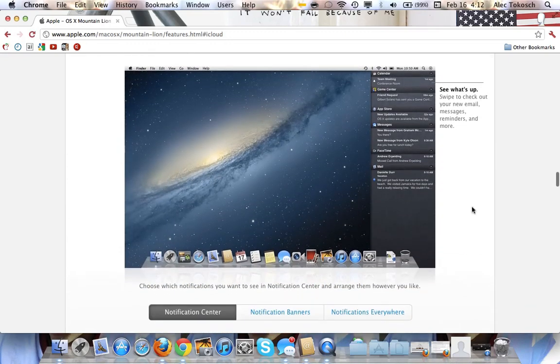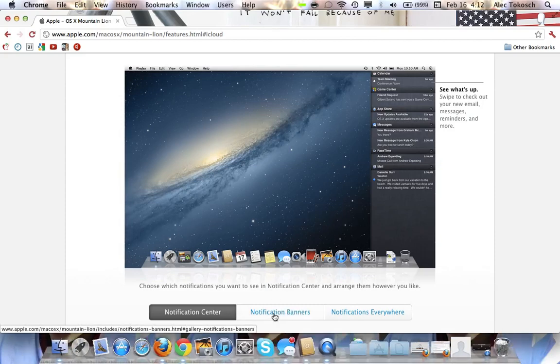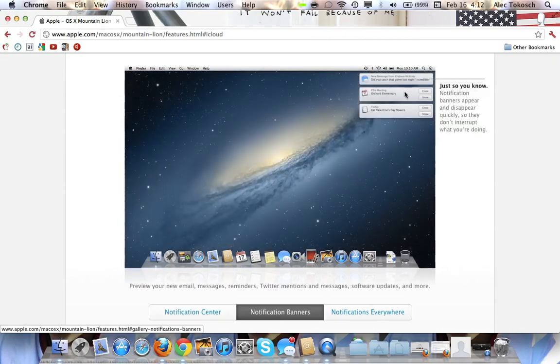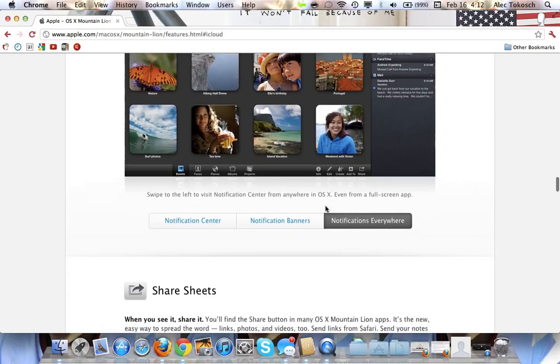Notification Center — I love Notification Center on my phone. I've had it since Beta 1 of iOS 5 on my iPhone 4. If you use two fingers and swipe to the right on your trackpad, it actually shows them. There'll be a keyboard shortcut too. Notification Banners right here — so any app you're in, just swipe two fingers to the right and actually bring it up.